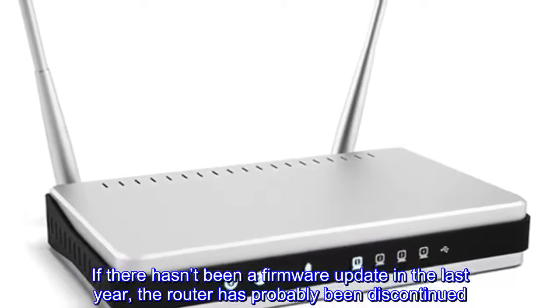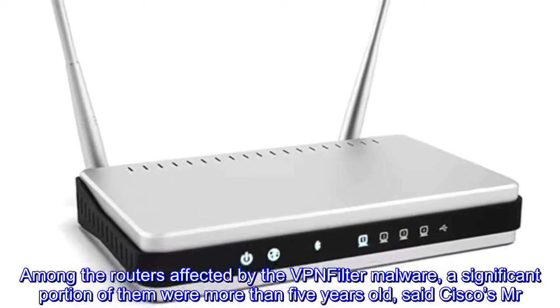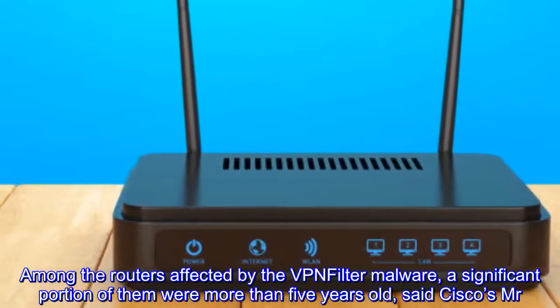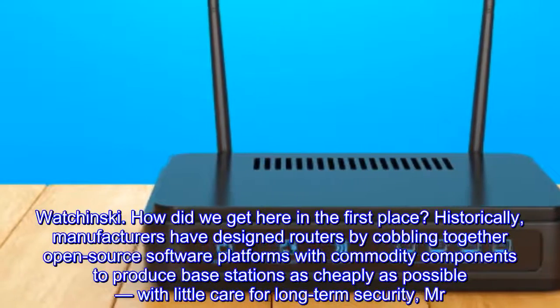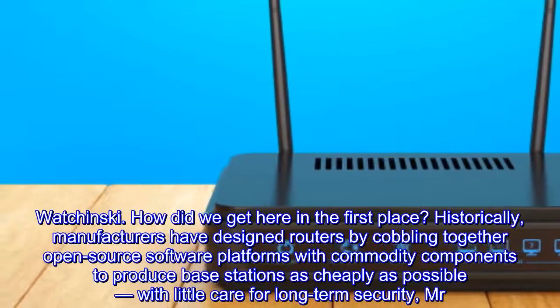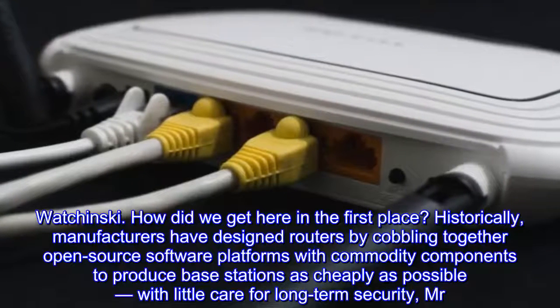The best way to check is to look up your router on the manufacturer's website and read notes about its firmware releases. If there hasn't been a firmware update in the last year, the router has probably been discontinued. Among the routers affected by the VPNFilter malware, a significant portion of them were more than five years old, said Cisco's Mr. Wachinski.